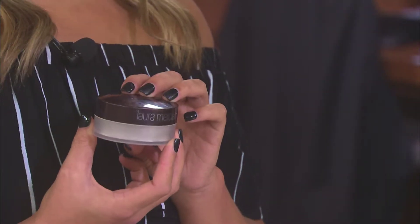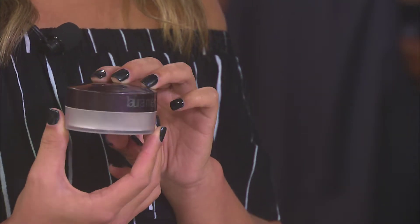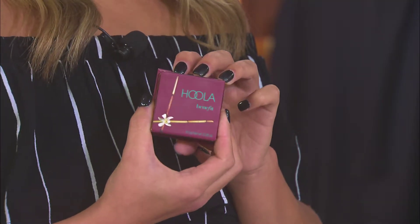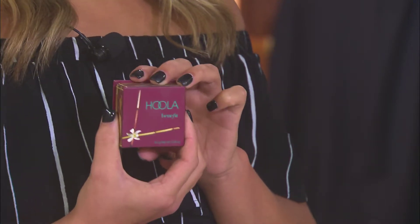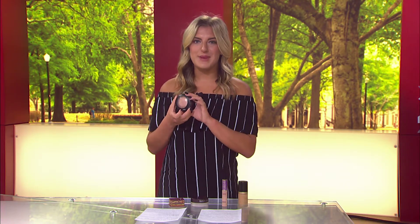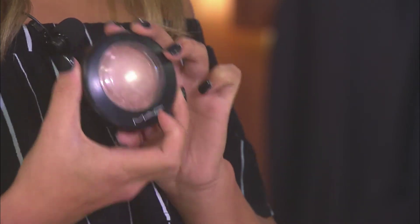Next is the powder — the Laura Mercier Translucent Powder, $38 — to set your liquid products. Next is your bronzer for color and definition — the Hoola Bronzer by Benefit, $29. And last, for the glow, is your highlighter — the MAC Soft and Gentle Highlighter, $34 — which is going to give you your luminosity. Thanks so much for watching. Have a great day.